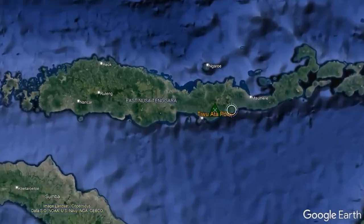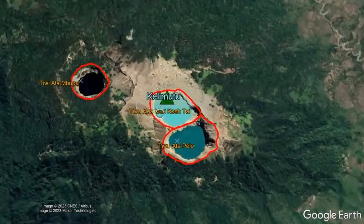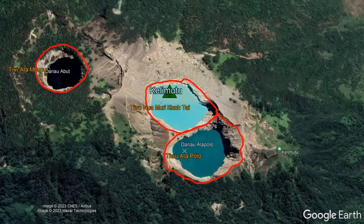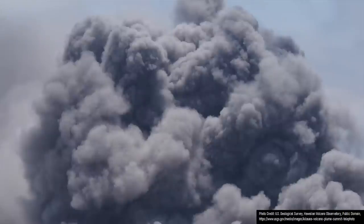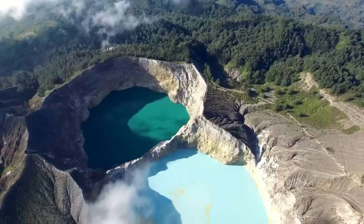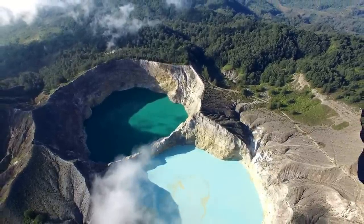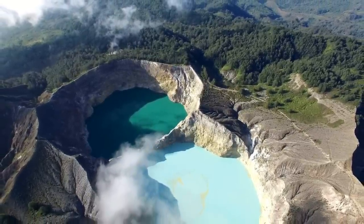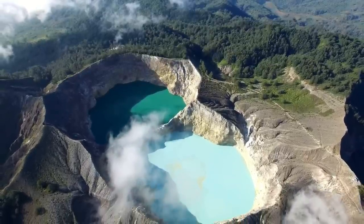Despite all of its beauty, this volcano is considered to be active, having erupted from the Tiwu Nua Muri Kooh Fai lake in 1865, 1938, and most recently in 1968. These eruptions were small to medium in size, all consisting of phreatic eruptions. However, for now, this volcano is in my opinion safe to visit, with it being statistically unlikely to produce another eruption in the next decade, as it has recently erupted only about once every approximately 75 years.